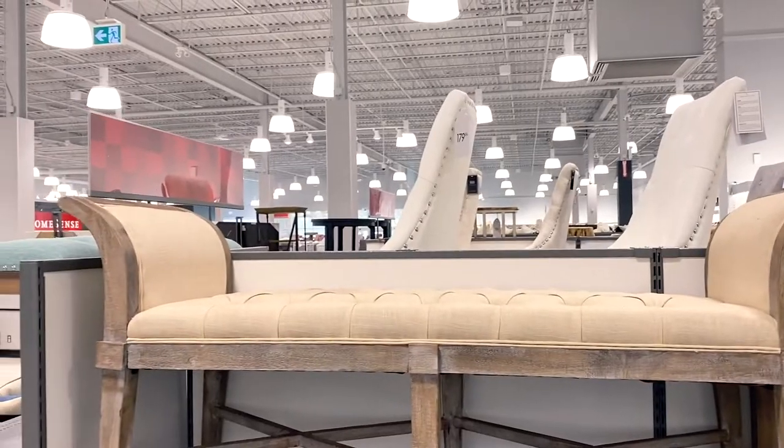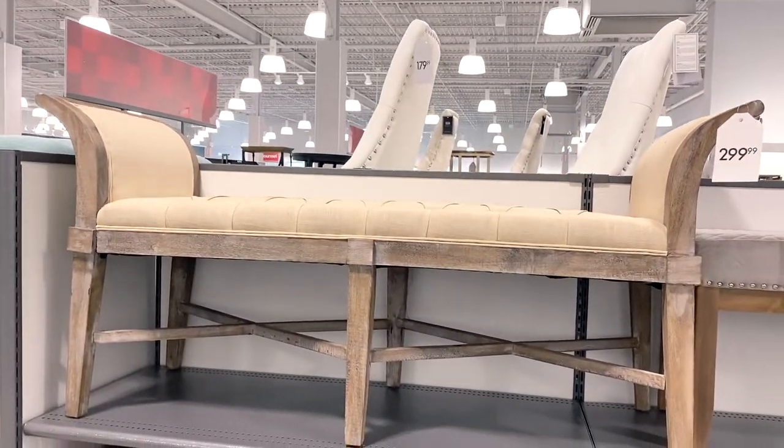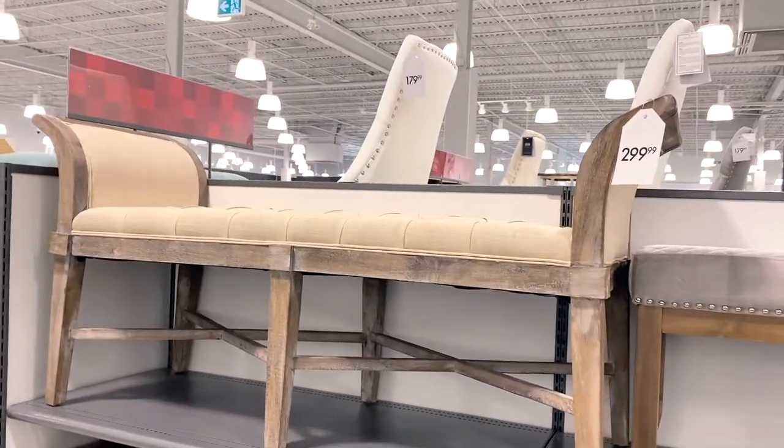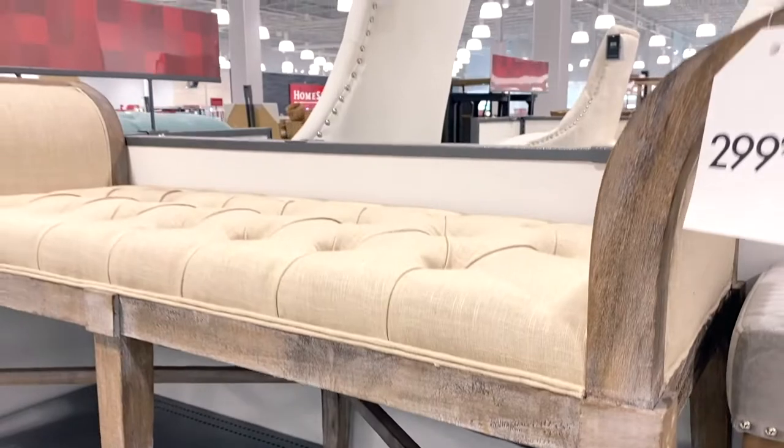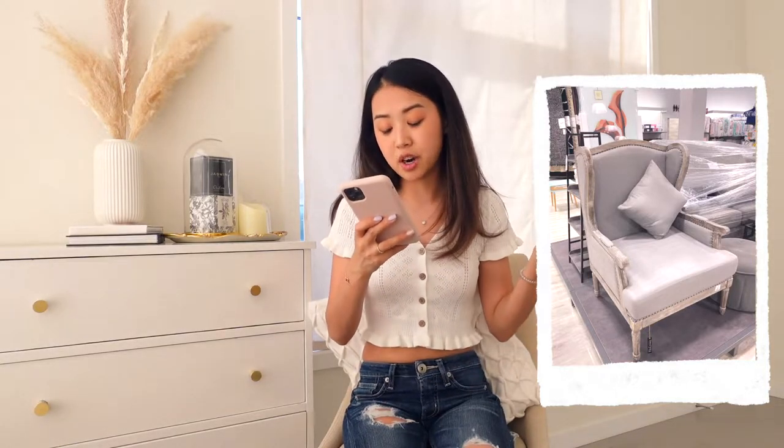Two items I found today: first, a beautiful entryway bench with linen and light washed-out gray wood. It has a nice button-tufted detail and was $299.99. I honestly wish my entryway was a little wider so I could put it there, but if you ever see it, literally snatch it — it does not look like a $300 bench. The next item is an armchair with the same washed-out gray wood and gray linen fabric. The original price was $750 and it's selling for $500.